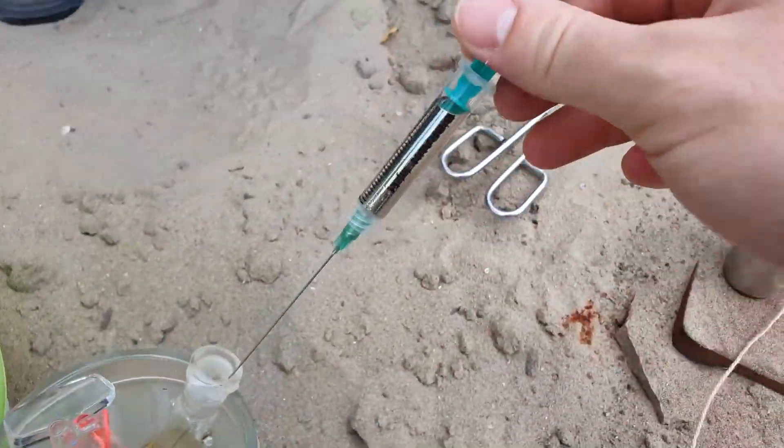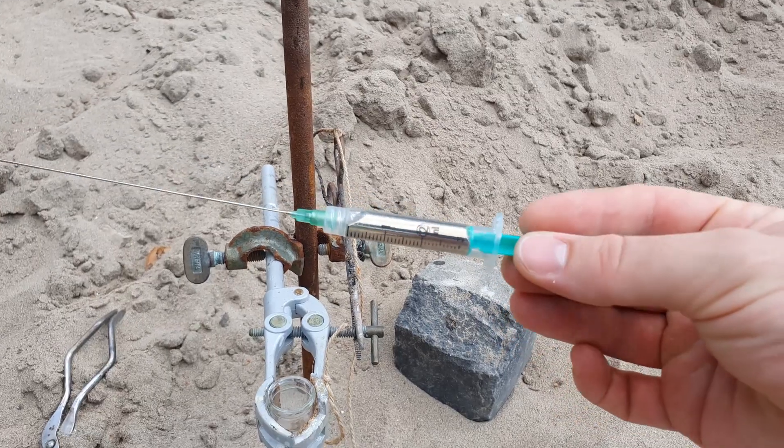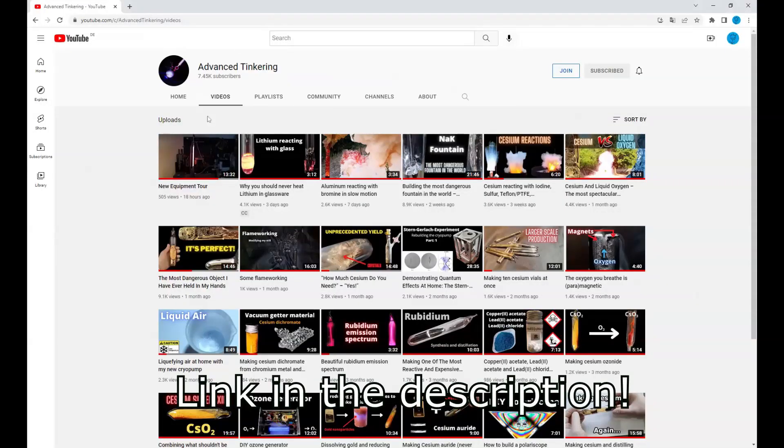Since this worked so well, we immediately tried this again with 3ml of cesium instead of neck. If you want to know how the cesium was made and everything else about that element, you should go to the channel Advanced Tinkering and check it out there. I highly recommend it.